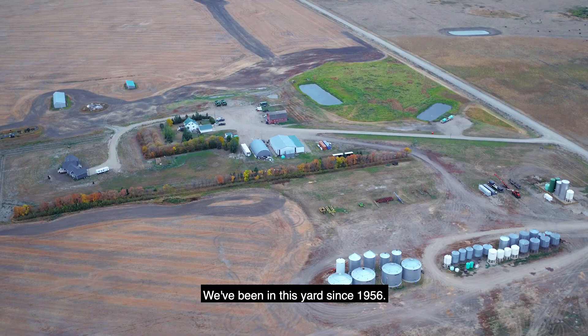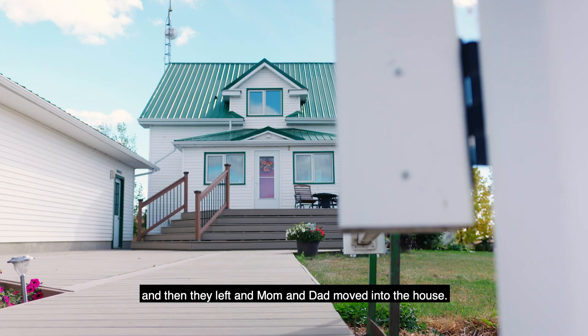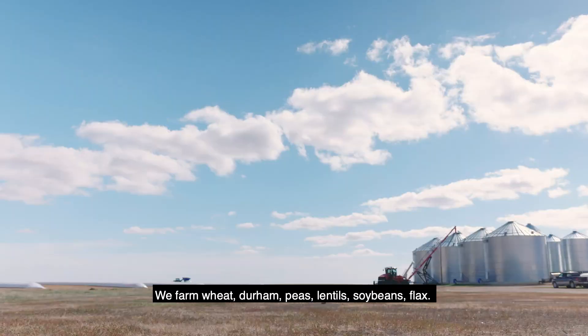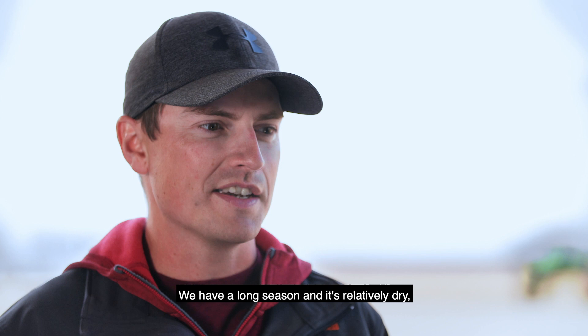We've been in this yard since 1956. Grandma and Grandpa moved here from another farm, and then they left and Mom and Dad moved into the house. Our biggest crop is almost always canola. We also farm wheat, durum, peas, lentils, soybeans, and flax.